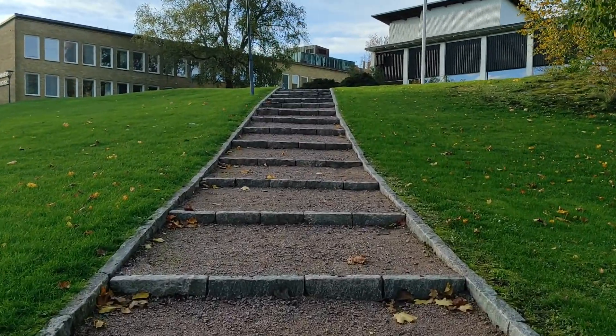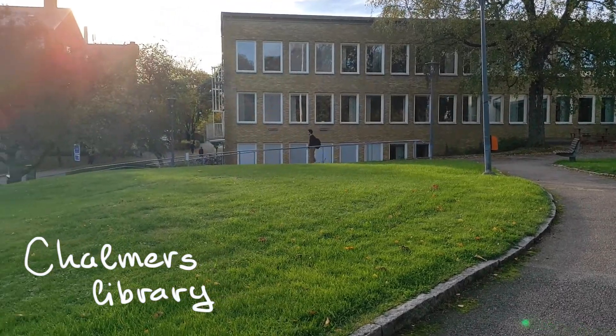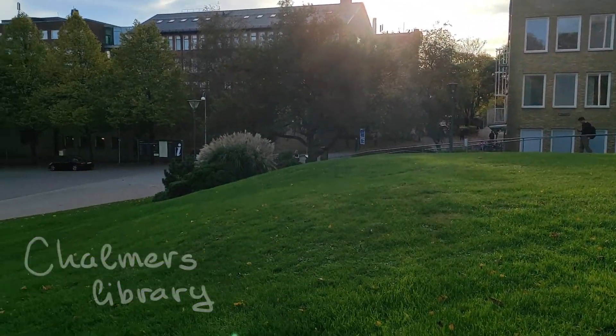The campus is full of green spaces wherever you turn. Our start is at the Chalmers Library, which sits on top of a grassy hill. This provides a good surface area to absorb the rainwater.